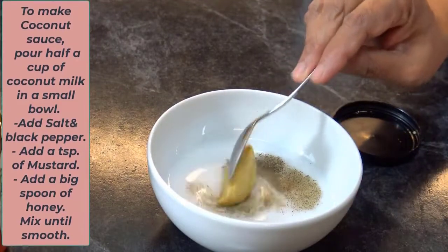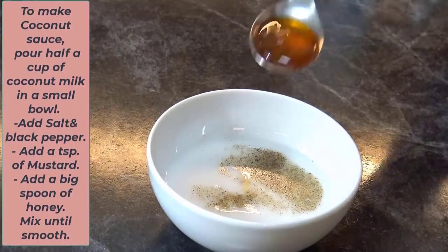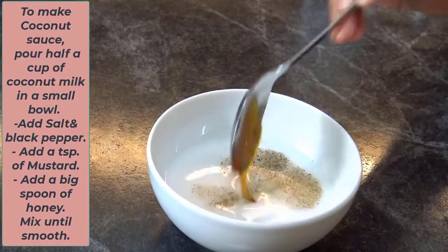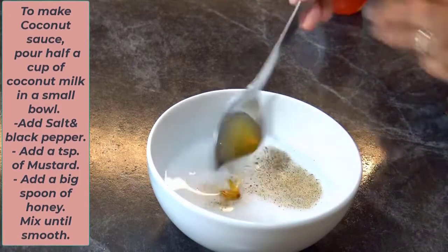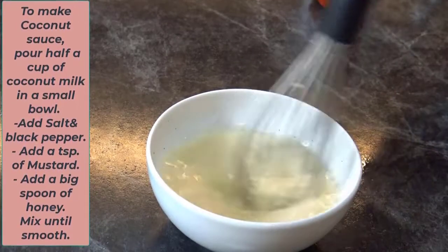Add a teaspoon of mustard and a big spoon of honey. Mix well until smooth.